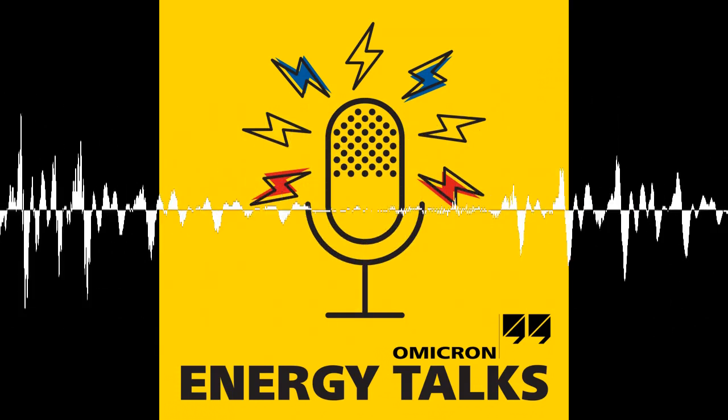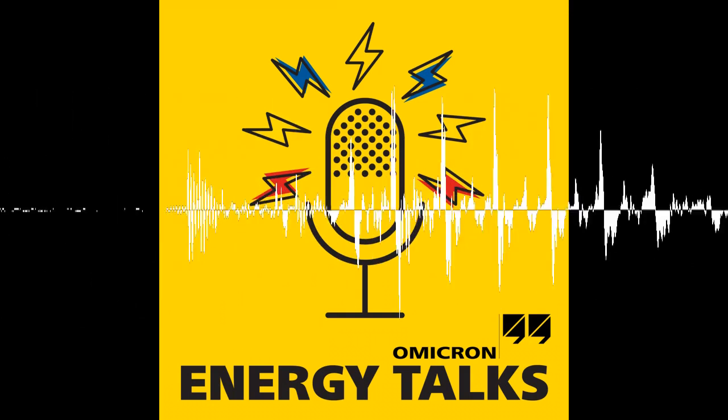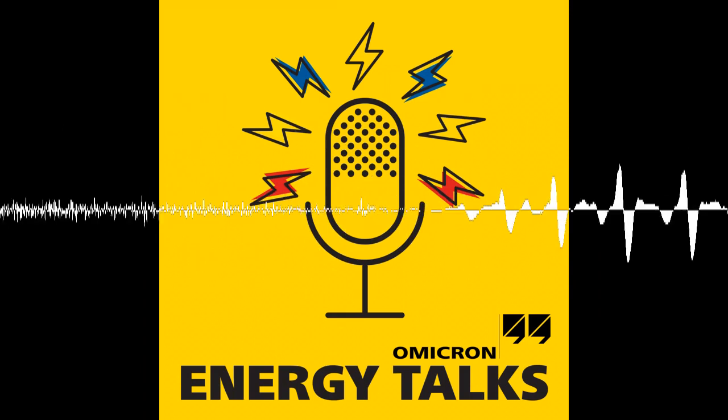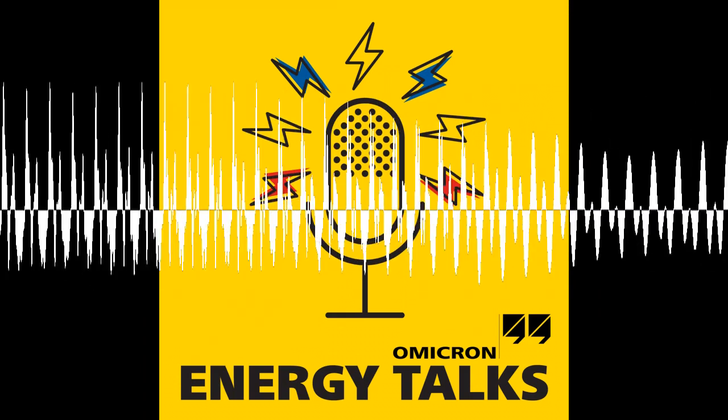Welcome to Energy Talks, a regular podcast series with expert discussions on power system testing topics. My name is Scott Williams from the podcast team at Omicron, and I will be your host.